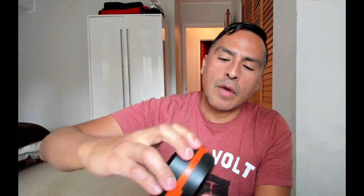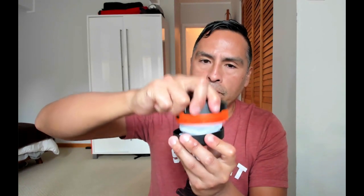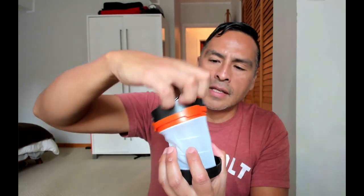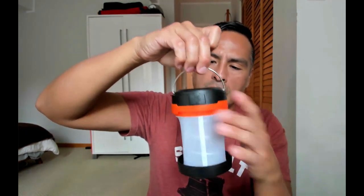You can cycle through the lower brightness version and the SOS mode. To expand the lantern, you have to twist it counterclockwise, and then it does this kind of thing. You can hang it like so — let's turn it on. Not bad, right?